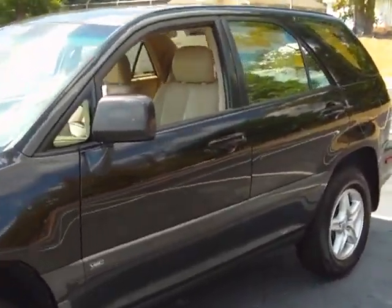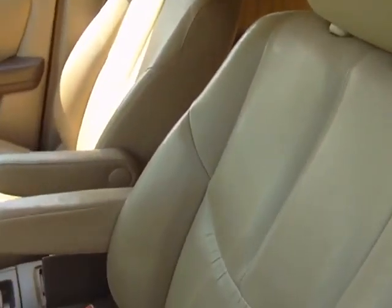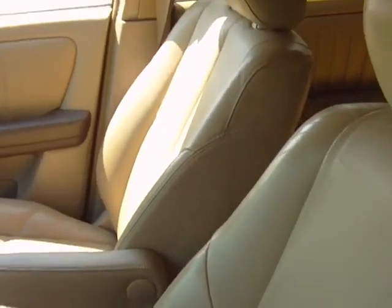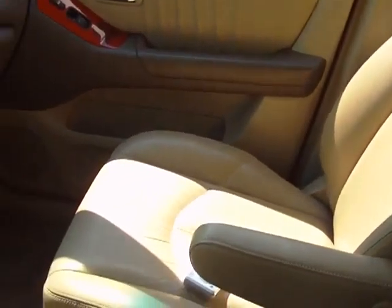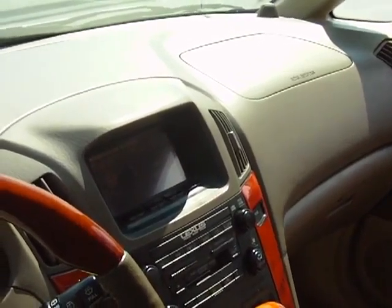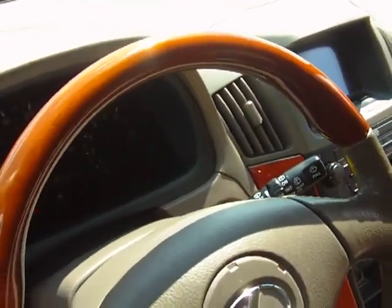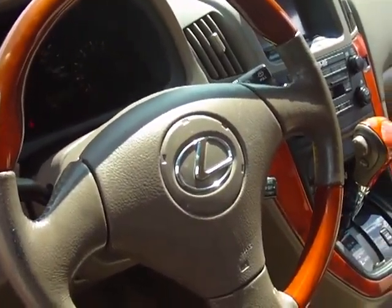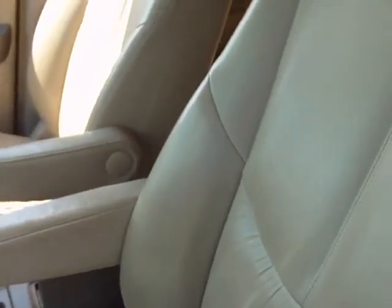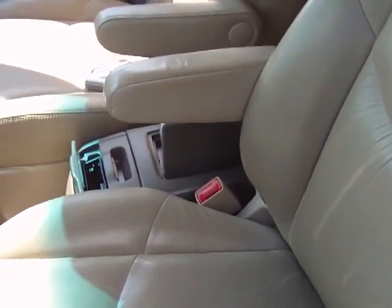Let's take a look on the inside. The tan leather interior, wood grain — no chips, no scratches, just about a flawless steering wheel, wood grain steering wheel. From my point of view, the only thing missing out of this car is the owner and a full tank of gas.